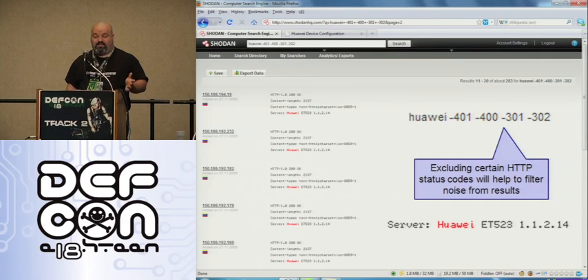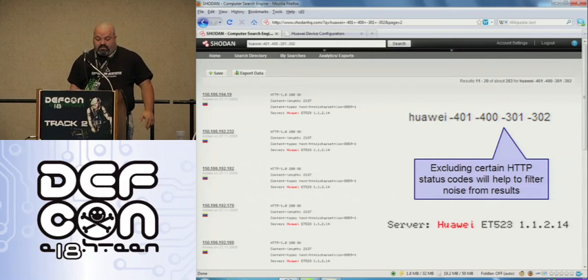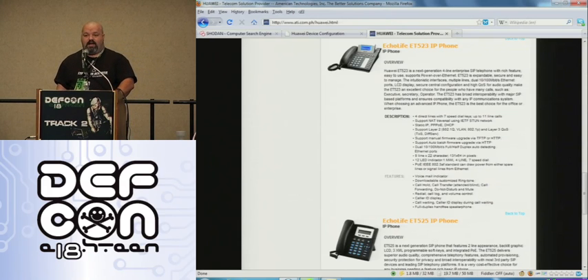They are all within the same subnet, which is kind of interesting. If you look at it — I know you probably can't tell — but it's 150.186 whatever, and the flag is the Venezuela flag. So I thought this was kind of interesting. And the result is it's a Huawei ET523, which is the Echolife IP phone. So someone has a whole bunch of these phones public facing to the Internet. Let's check out what they have.